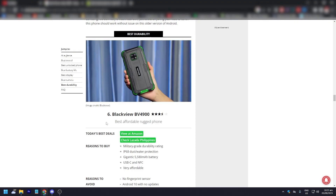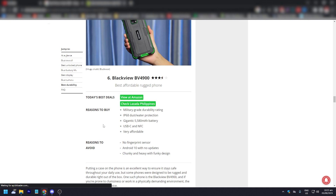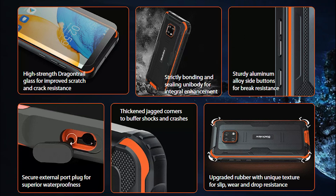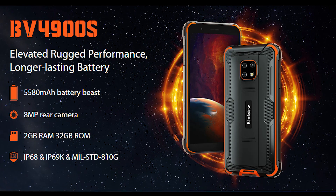The best durability phone goes to the Blackview BV4900. Reasons to buy: military-grade durability rating, IP68 dust and water protection, a gigantic 5,580 mAh battery, USB-C and NFC, and it's very affordable. Reasons to avoid: no fingerprint sensor, Android 10 with no updates — that's a big one — and it's chunky and heavy with a funky design. Some phones were designed to be rugged and durable, and this tops the chart for the price range. Not only is there IP68 dust and water resistance, but you also get MIL-STD-810G certification, meaning this phone has been tested to survive drops up to five feet. If you're a little clumsy, this might be the phone for you.